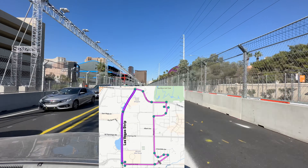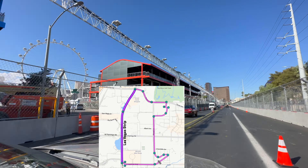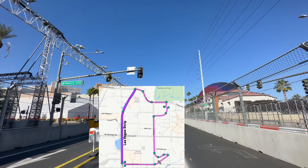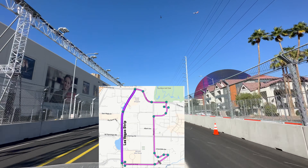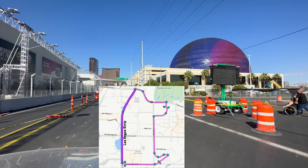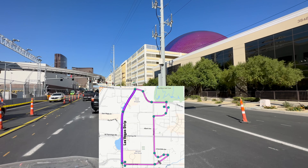Gates open at 6 p.m. each day from Thursday November 16th through Saturday November 18th. On Thursday you have one free practice at 8:30 p.m. and another free practice at midnight. Friday November 17th you have free practice number three at 8:30 p.m. and qualifying at midnight.